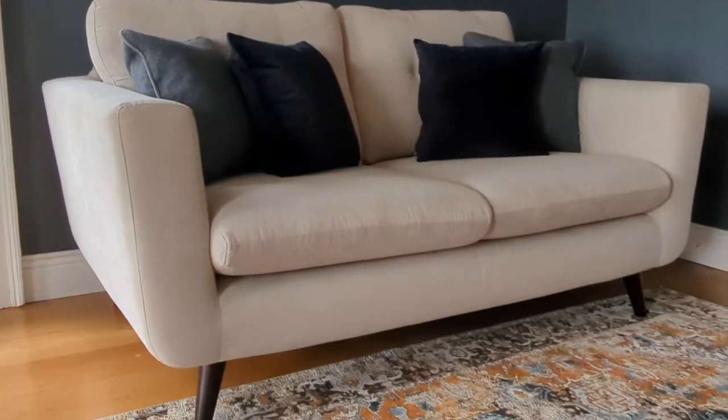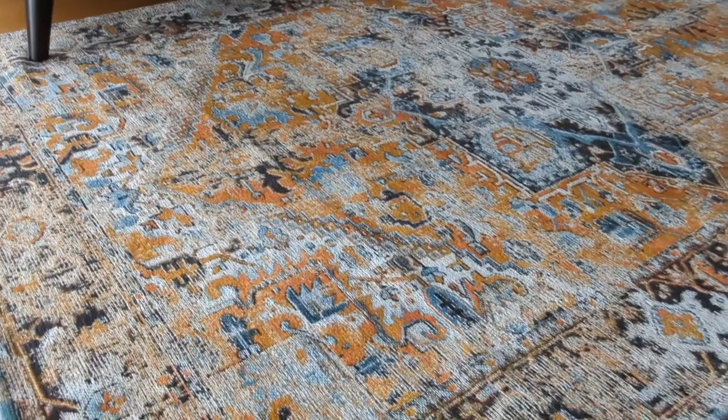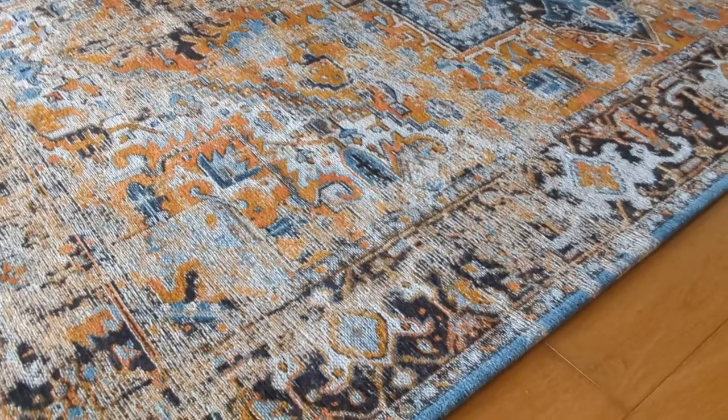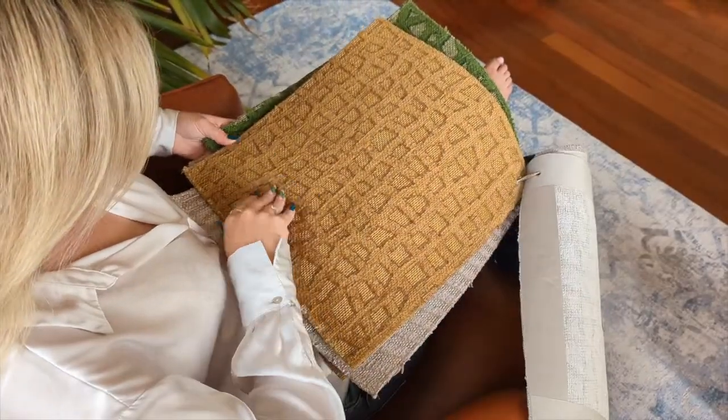We started the series with this brand as they're an interior designer and customer favourite. We sell loads of Louis de Porter rugs and you can really see why. We hold a huge selection of stock in our showroom, as well as lots of their pieces in our warehouse, and we have a sample of each and every one of their rugs.